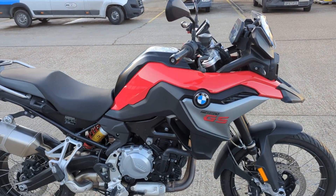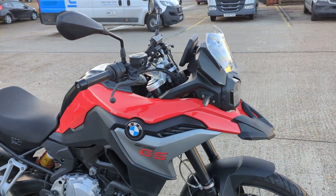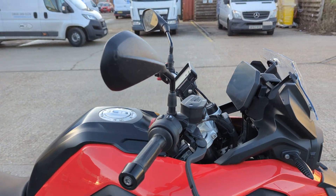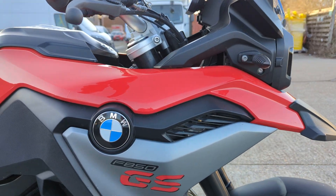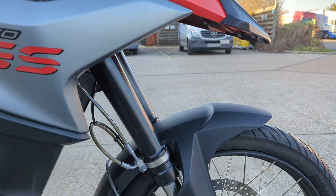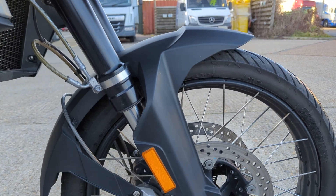So here we have a 2019 F850 GS Sport. This is a one owner bike — it's literally just come in to us in part exchange. Done 27 odd thousand miles, been really well looked after. Service history is right up to date.